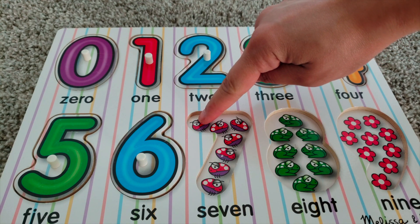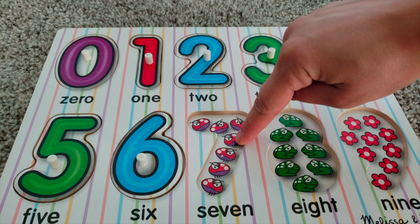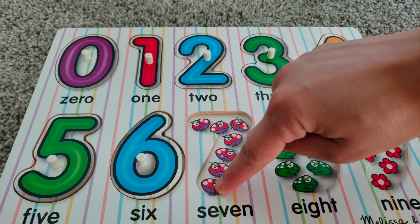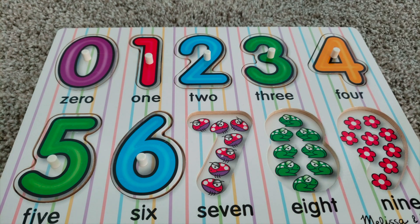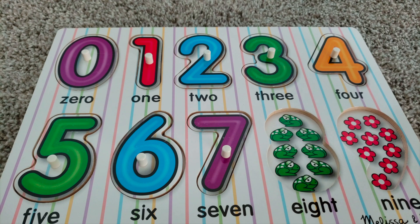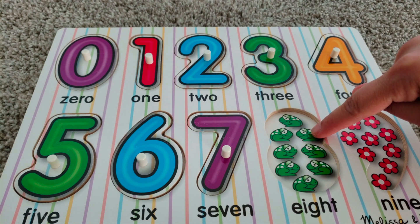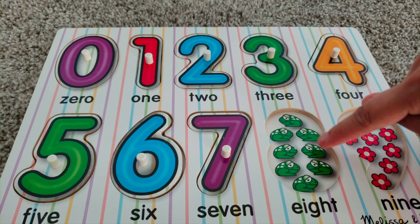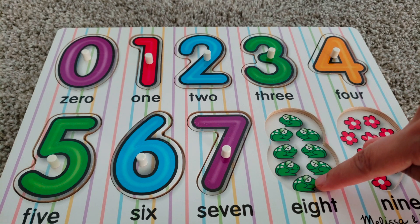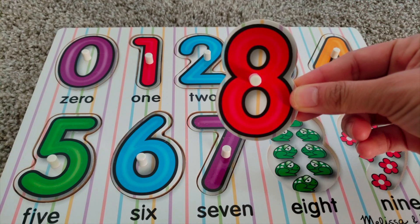One, two, three, four, five, six, seven — seven bugs. Seven. One, two, three, four, five, six, seven, eight — eight frogs. Eight.